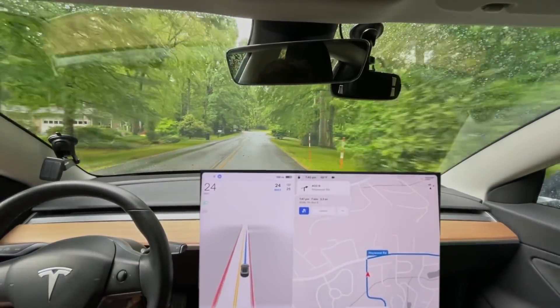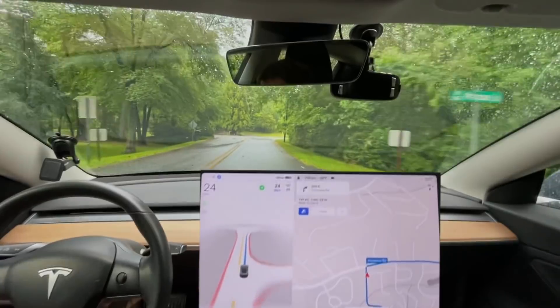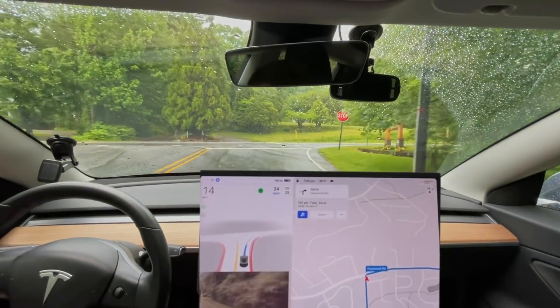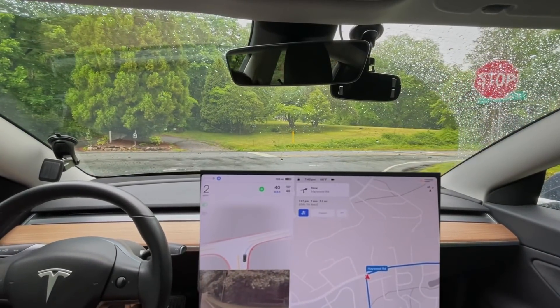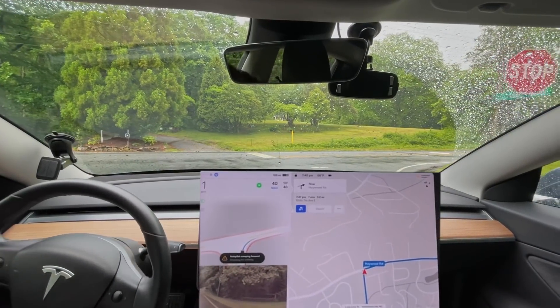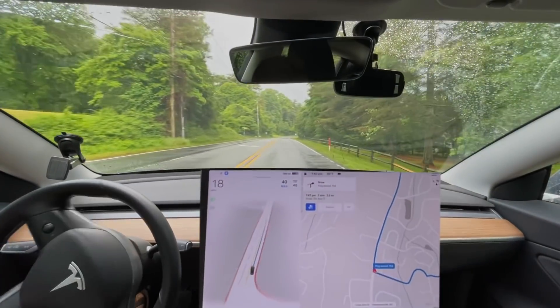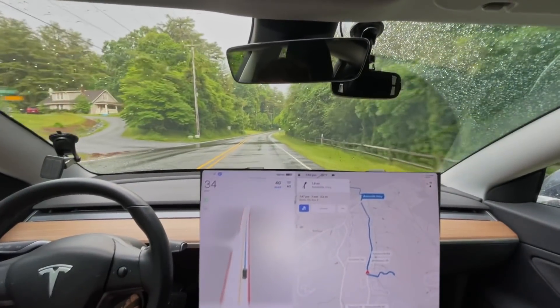We're gonna see how the rain affects performance on here. It should be detecting side traffic — it should be creeping, not just pulling out. It could not see the side traffic there; it just got lucky. It should not be doing that.